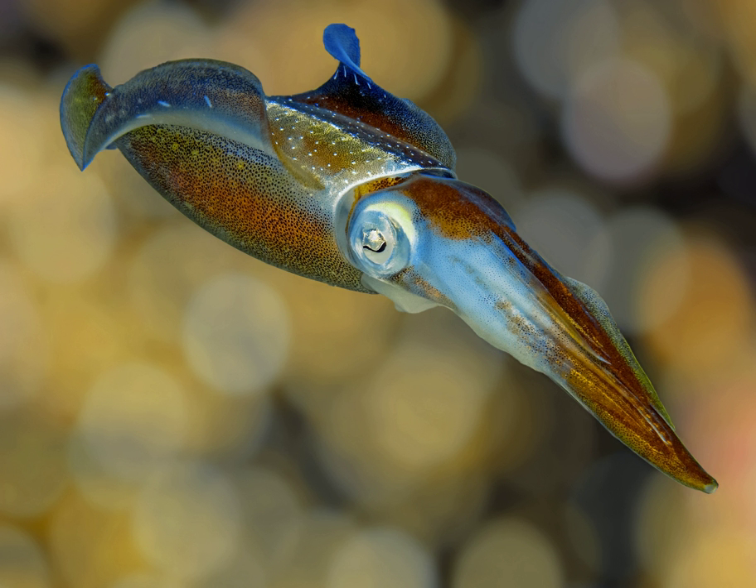Like other cephalopods, the Caribbean reef squid is semelparous, dying after reproducing. Females lay their eggs then die immediately after. The males, however, can fertilize many females in a short period of time before they die.